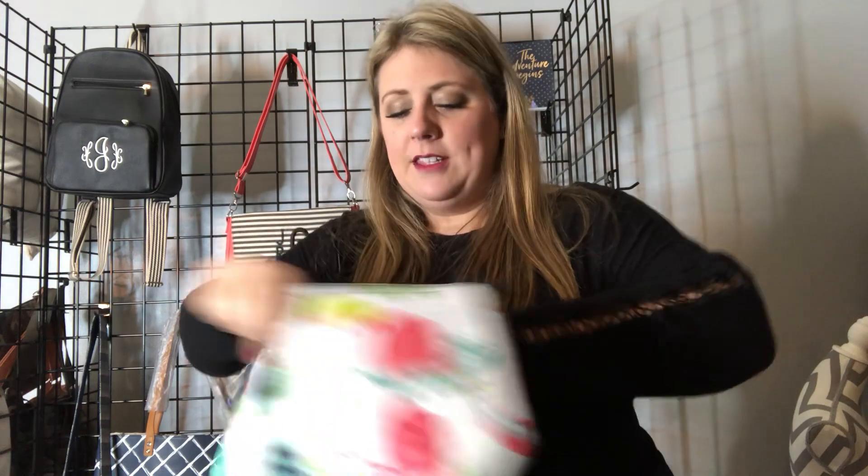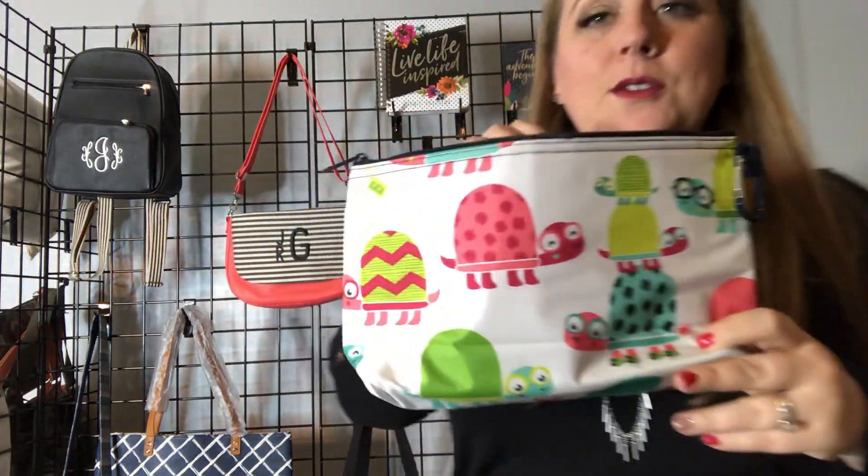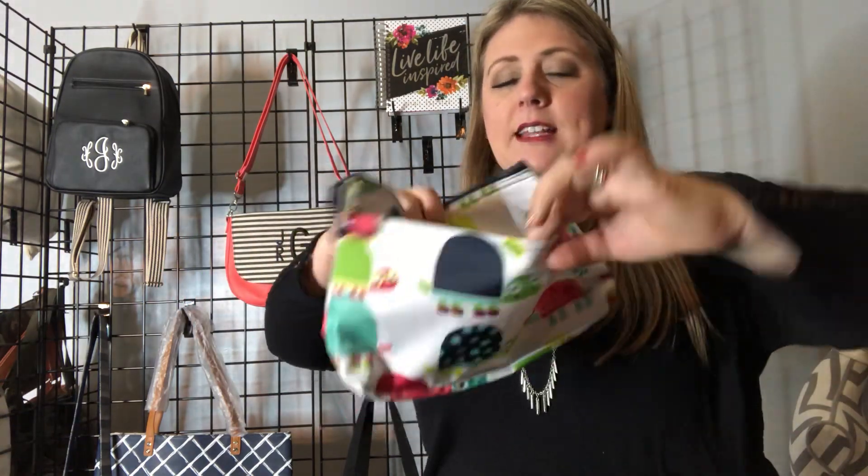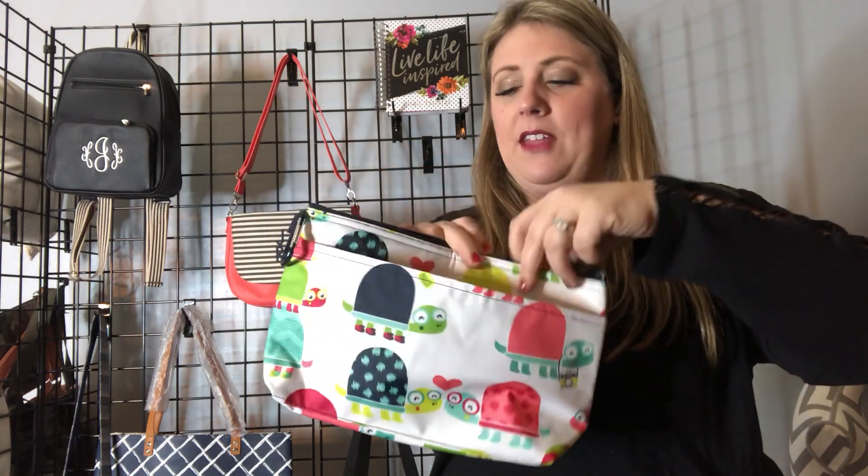When you unzip it, you're gonna see the thermal inside — look in there, it's pretty roomy. I love to use this one for the kids' little drinks and snacks on the go, because I can throw it into my purse and I don't have to grab a different thermal and carry two things. It fits right inside my purse. It does have a pocket up front for you to put some things in.